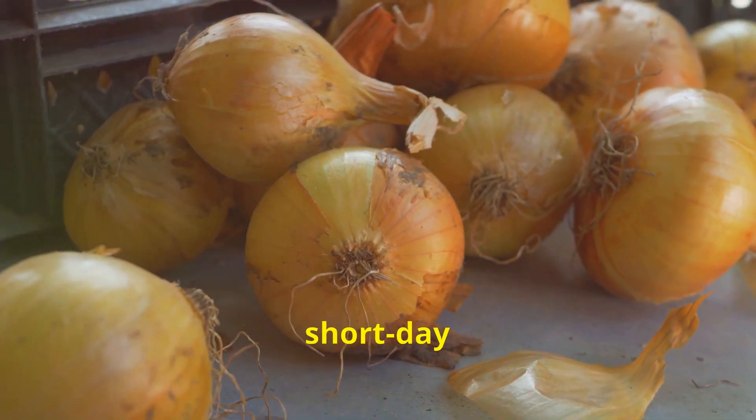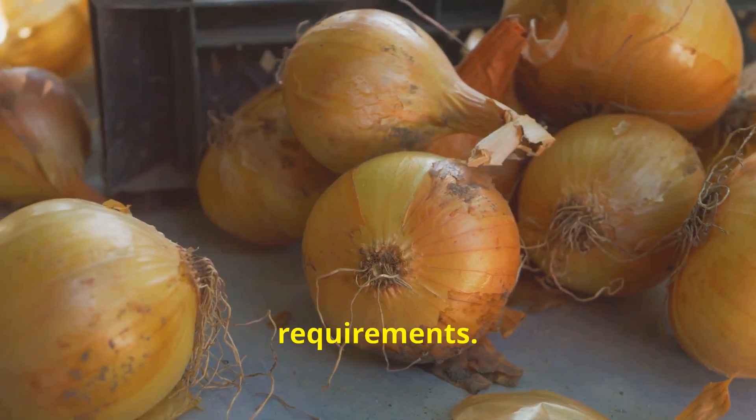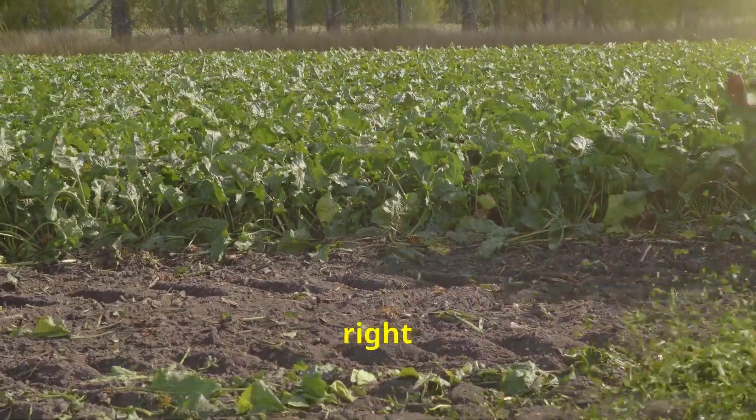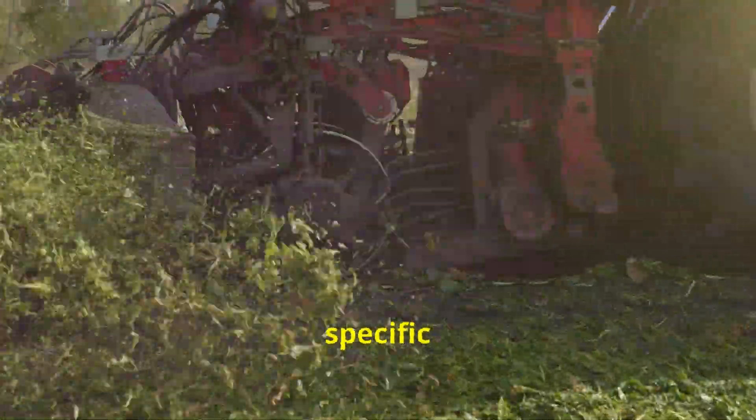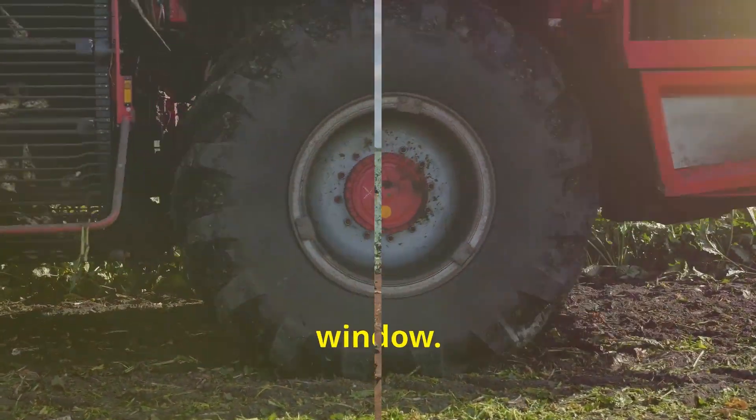Onions are categorized as either short-day or long-day varieties, each attuned to different daylight requirements. Choosing the right onion variety for your climate and understanding its specific daylight needs are crucial steps in determining the optimal planting window.